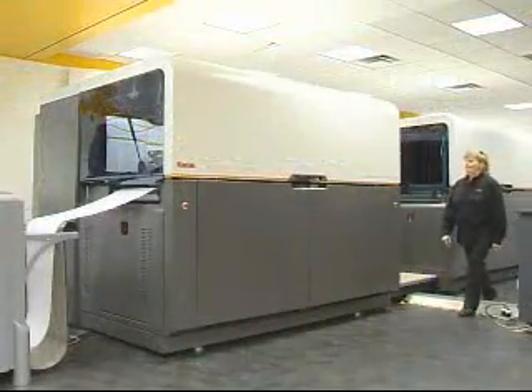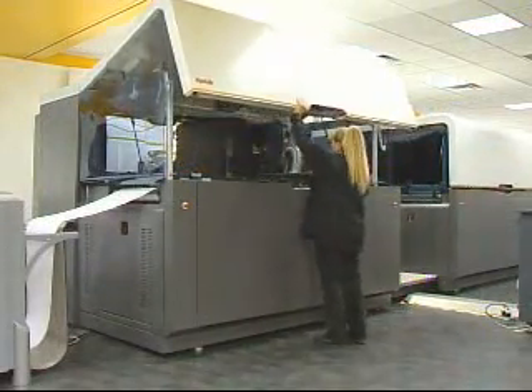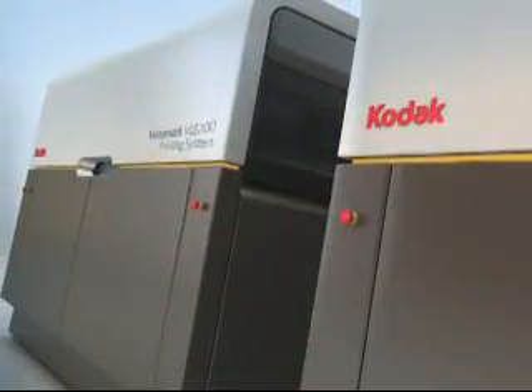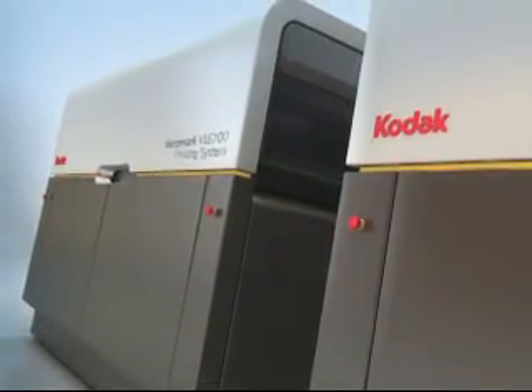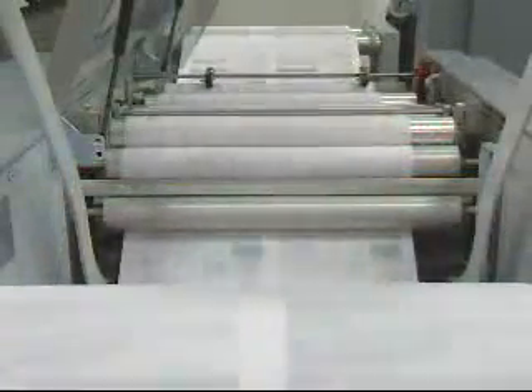With a host of products starting with the base model Kodak Versamark VL2000 printing system to the high-speed or high-resolution VL6000, Kodak provides solutions for the mid- to high-volume print environments, whether your capacity is 1 to 5 million or beyond.